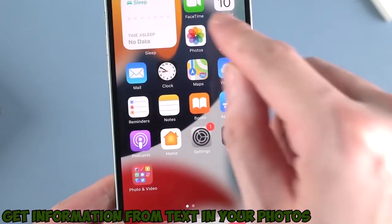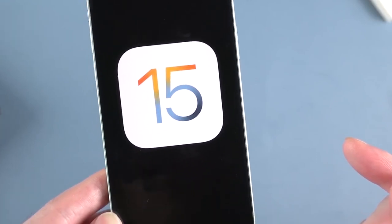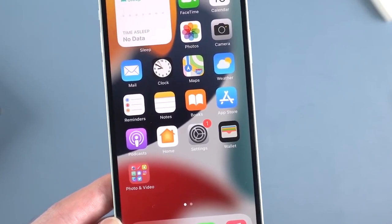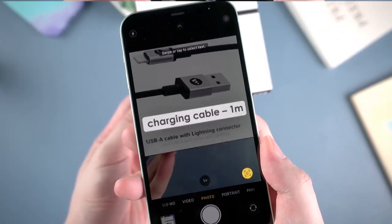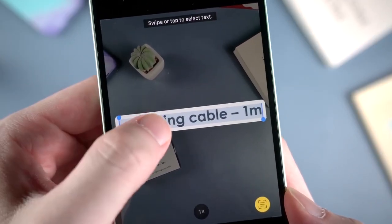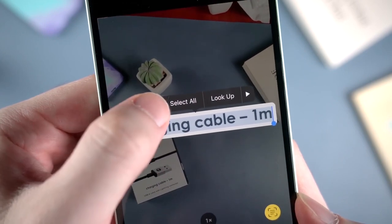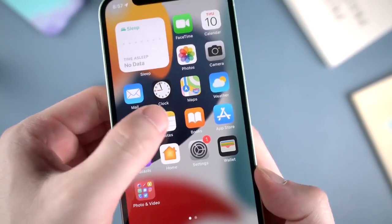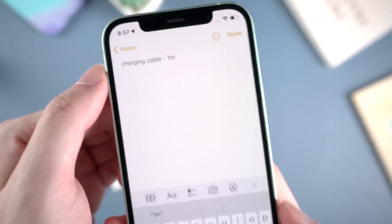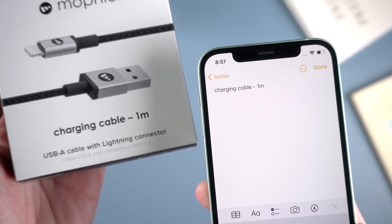Number 6: Get information from text in your photos and online images. The Live Text feature recognizes text in photos across iPhone and allows users to look up information on a phrase, translate words, and copy and paste text into an email, notes, text message, etc. Even cooler, you can tap the image of a phone number to call that number, or the image of a web address to open that page in Safari. Additionally, using the camera app, you can copy text as you see it in real life — say, the Wi-Fi password written on a sign at a coffee shop.